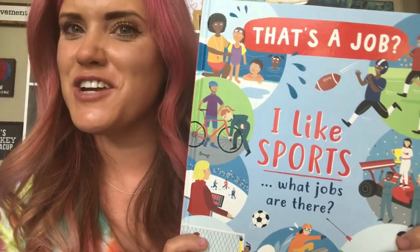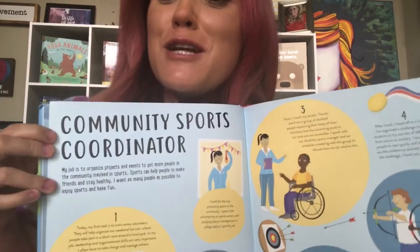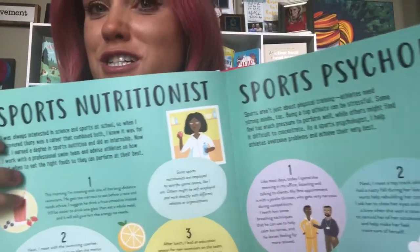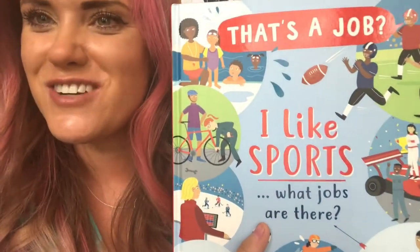And the new title in this series: That's a Job! This one's all about sports. What jobs are there? You can be a referee, a community sports coordinator, a gym owner, a sports nutritionist, or a sports psychologist — and much, much more in this super cool book for sports lovers.